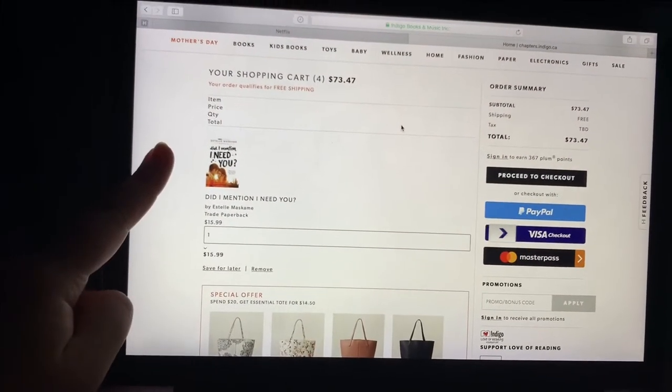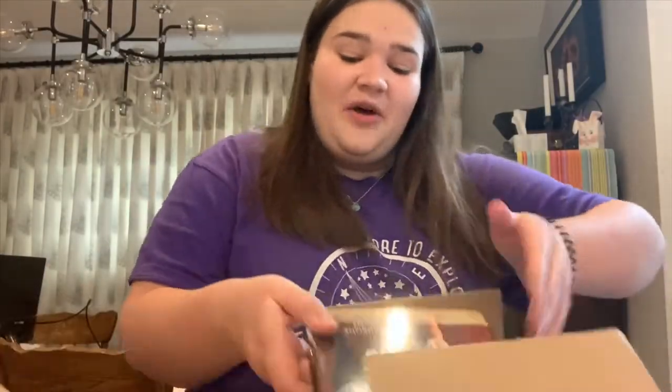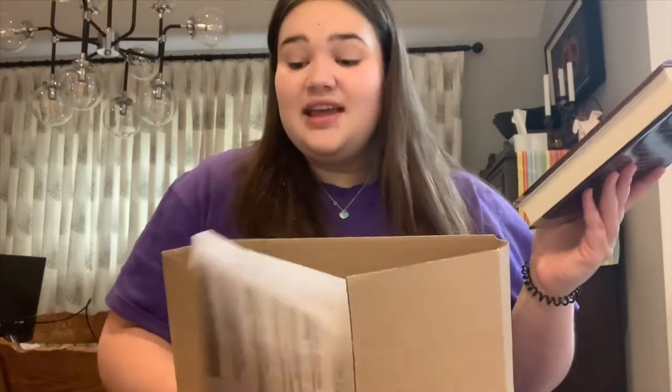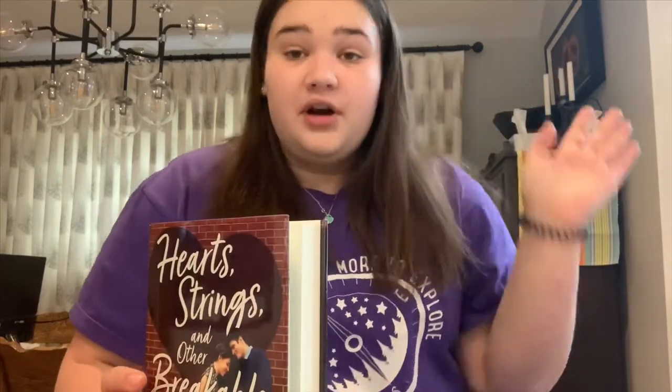I'm going to go ahead and order this. Oh, it's so easy to open — okay, it's a book! It's from Indigo. I love books and I love reading. I really like rom-coms and romantic stories about best friends who start dating. I've read all my books, so I ordered four books from Indigo to keep entertained. This one that came is 'Heart Strings and Other Breakable Things' — it's not part of the series.